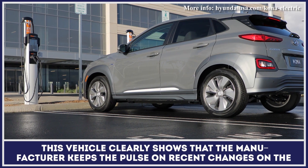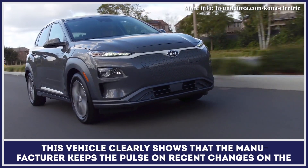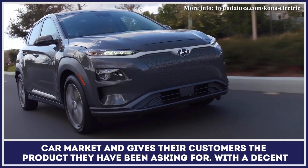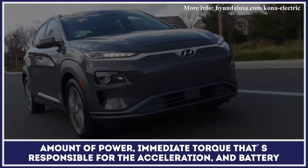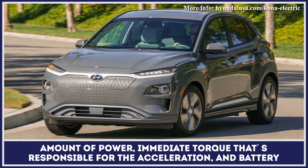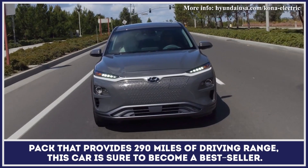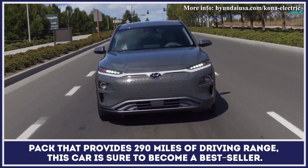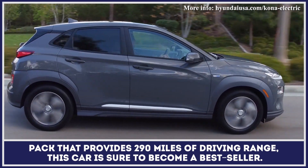This vehicle clearly shows that the manufacturer keeps the pulse on recent changes in the car market and gives their customers the product they have been asking for. With a decent amount of power, immediate torque responsible for quick acceleration, and a battery pack that provides 290 miles of driving range, this car is sure to become a best-seller.